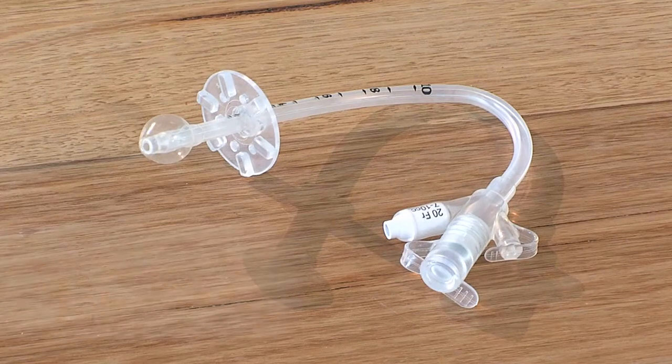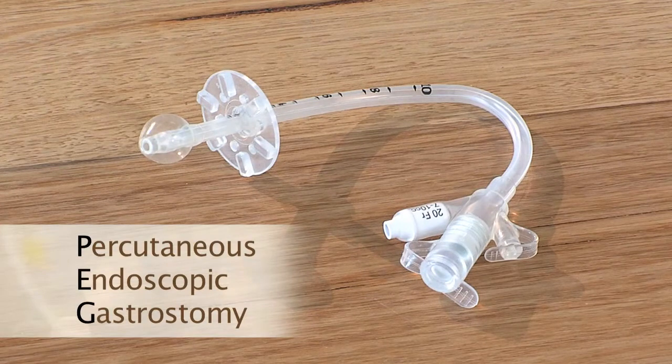If your child requires a nasogastric tube for a prolonged period of time, or if a nasogastric tube is not possible or impractical, your medical team or dietician can talk to you about an alternative procedure. This is a feeding tube called a gastrostomy, also known as a PEG or percutaneous endoscopic gastrostomy. It is placed through the abdominal wall directly into the stomach. A PEG is placed by a gastroenterologist or surgeon, and this procedure does require an anaesthetic. A liquid formula suited to your child's nutritional needs can be given via the PEG in the same way it is given for an NG tube.